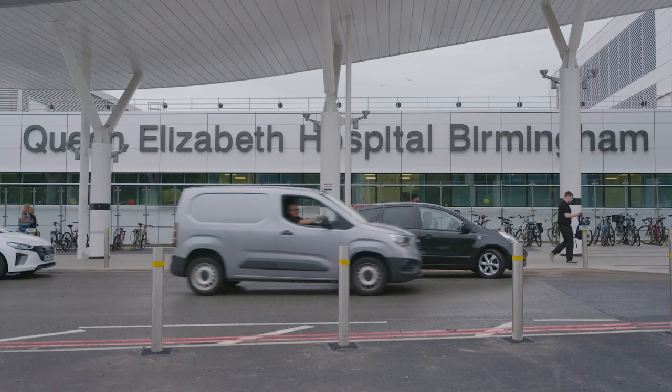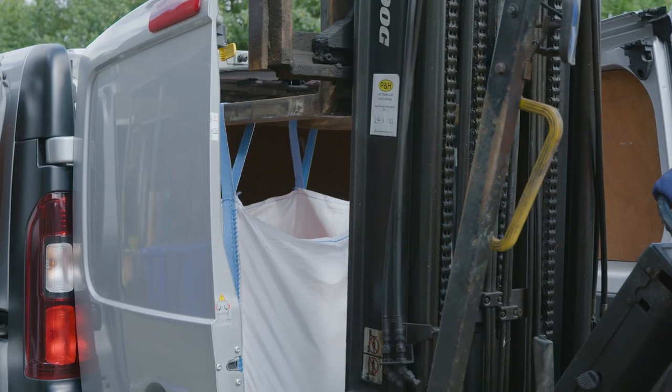Here at Kidderminster we have a fleet of free vans that go all around the country collecting x-ray films from hospitals and vets, where it's brought back to reclaim the silver out of.